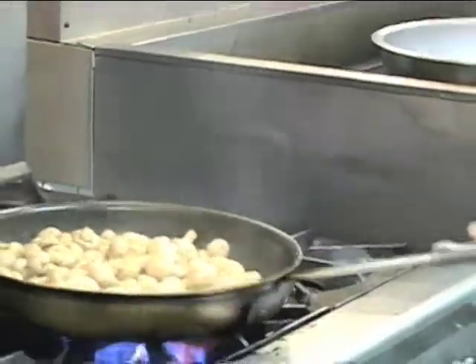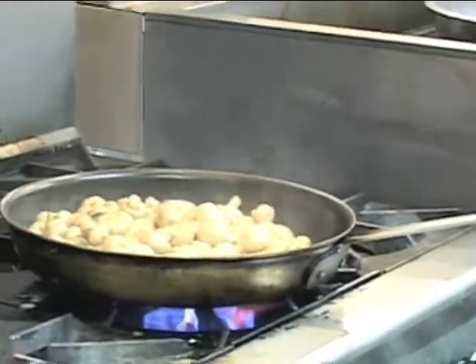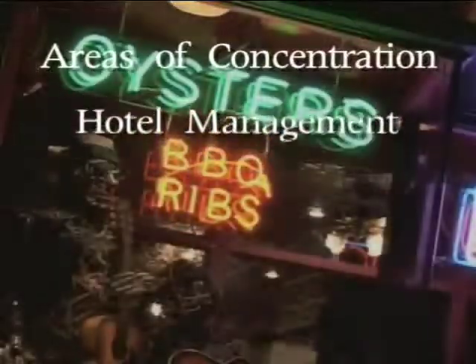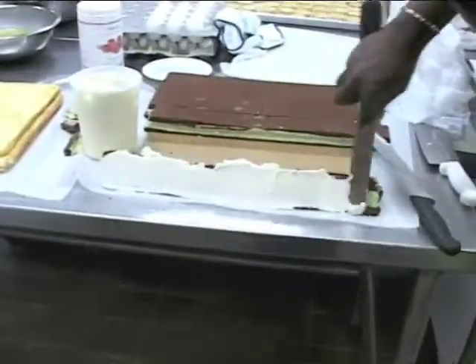Hospitality management is the major and we have three areas of concentration: culinary arts, food and beverage management, and hotel management. Each one of those areas has specialized concentrations and curriculum to have our students ready for advancement once they get into the industry.